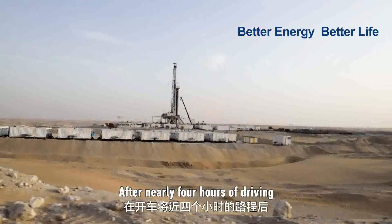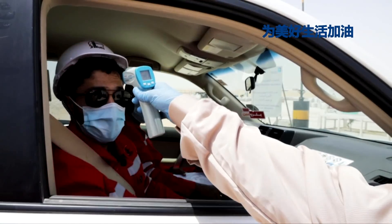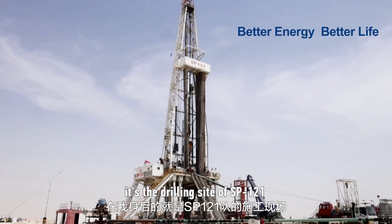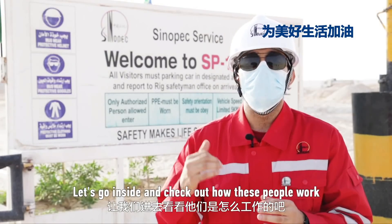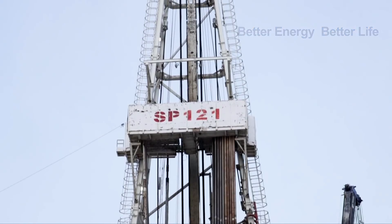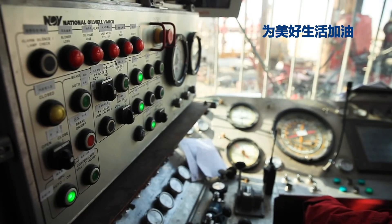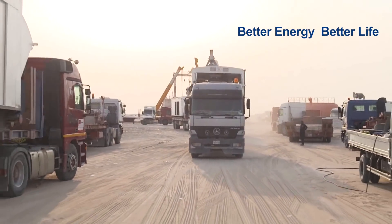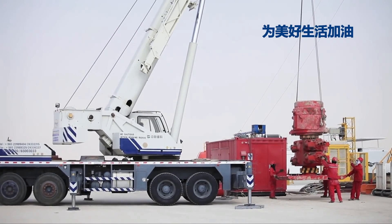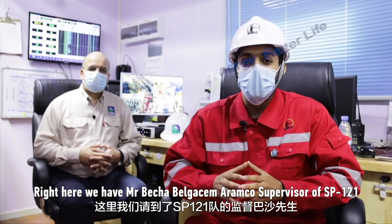After nearly four hours of driving and going through all the safety procedures and COVID-19 prevention requirements, we arrived at the drilling site SB121. As you can see behind me, this is the drilling site of SB121. Let's go inside and check how these people work. Right here we have Mr. Basha Ban Qasid, Aramco supervisor of SB121.